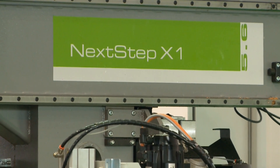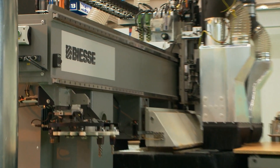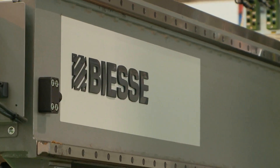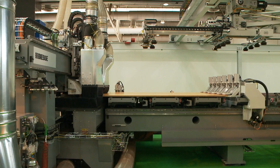You did bring a new machine with you this year, it's called Next Step X1. What can you tell us about it? Well, Next Step X1 is a CNC machining center that combines the flexibility of a nesting cell to the precision of a double antenna.